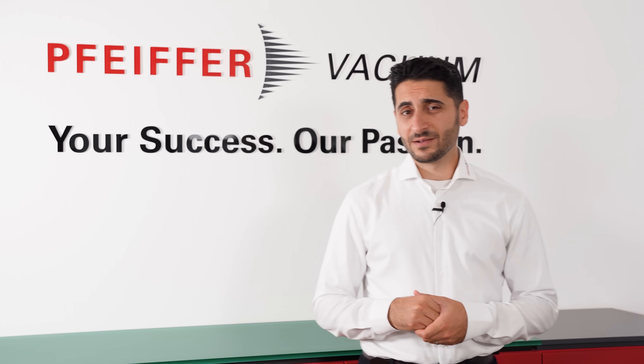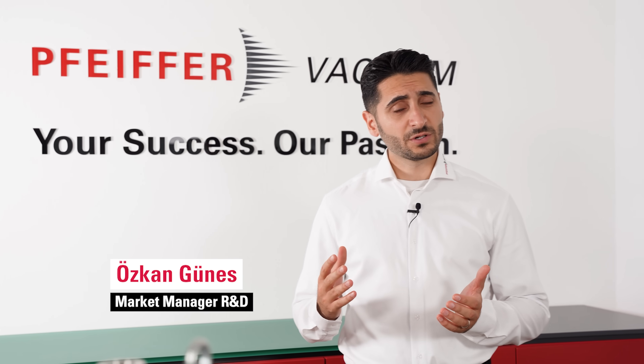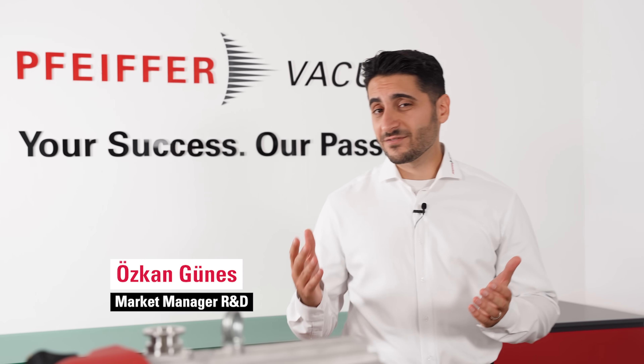Are you tired of using dirty, oily rotary vein pumps? Or diaphragm pumps with poor ultimate pressure? Do you want to save money and upgrade to the most advanced scroll pump on the market? Is it too good to be true? No, it's not.